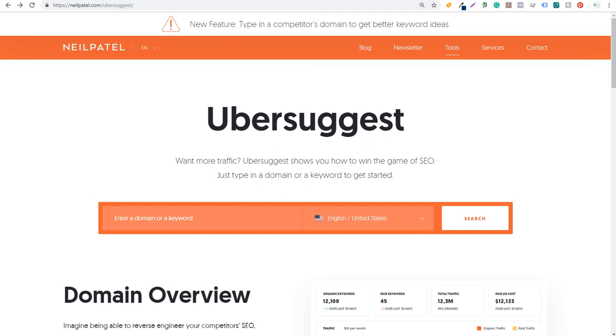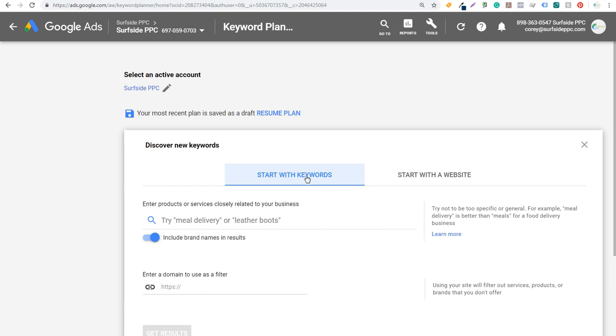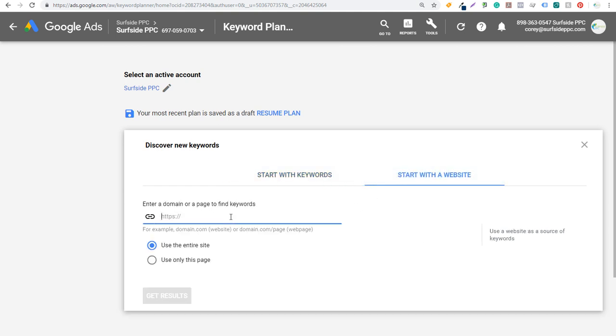What I'm going to do in both of these tools is enter beachdecorshop.com. In Ubersuggest, we enter it and click on Search. You can see right at the top: 'New feature — type in a competitor's domain to get better keyword ideas.' That's basically exactly what we're doing. We're also going to come over to the Keyword Planner, click on Discover New Keywords, and rather than starting with keywords, we're going to start with the website — beachdecorshop.com — use the entire website and click on Get Results.